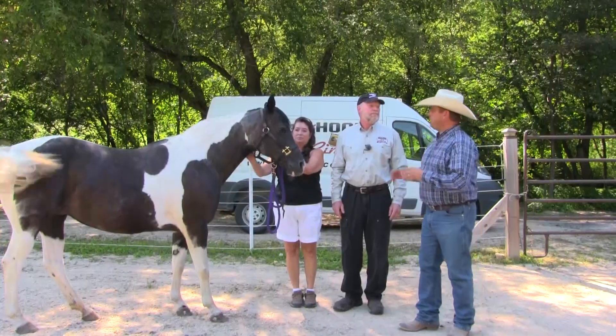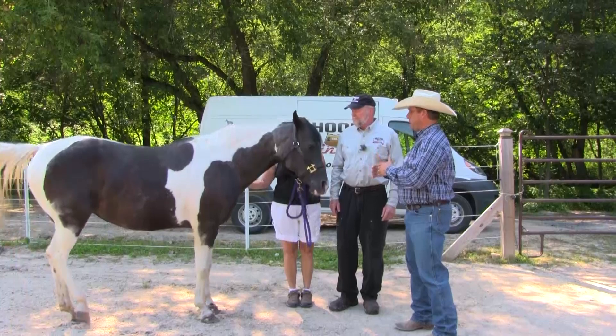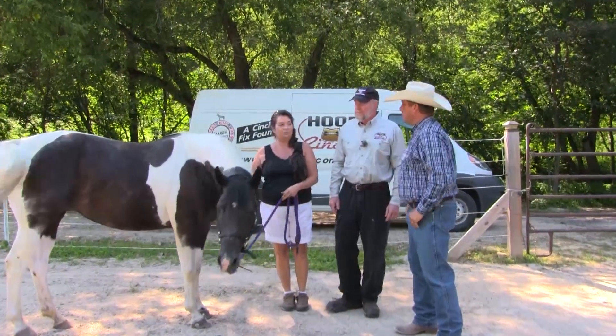We're back. We've got Lori with us and Pretty Girl. Lori, tell us how you came upon Chuck Potter and the Hoof Cinch, and some of the issues we're having with Pretty Girl.